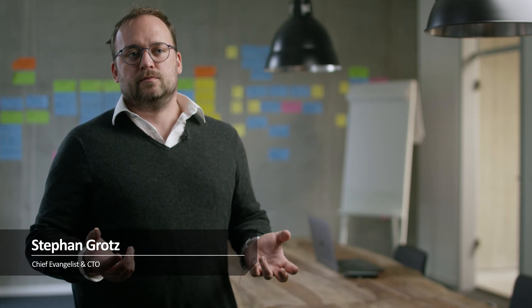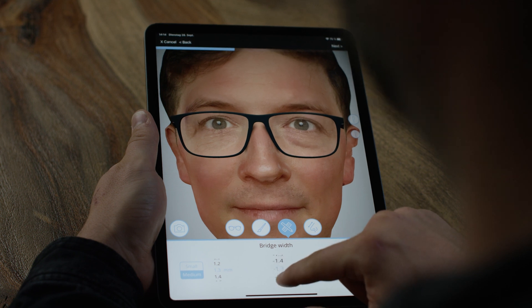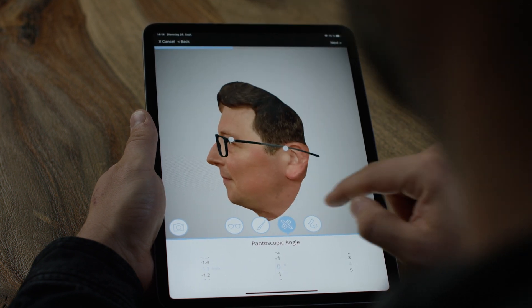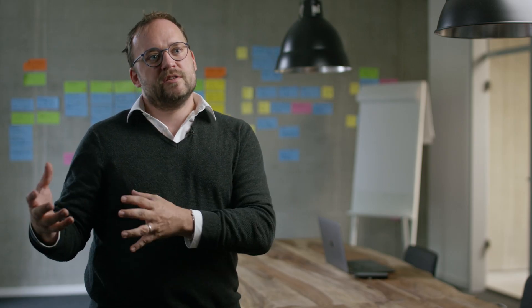At its purest form, all we need is an iPad or an iPhone. With that device, every user is able to do a scan of their face to really detect all the facial features — the feature detection: where are your ears, where is your nose, where are your eyes and so forth. For the first time, we see that a frame, glasses, or eyewear becomes a digitalized version of itself.